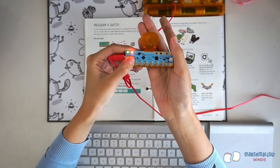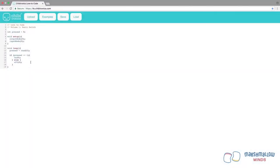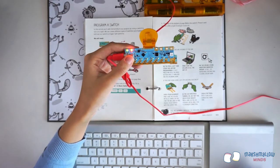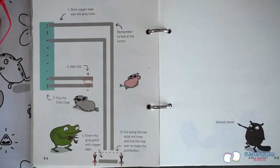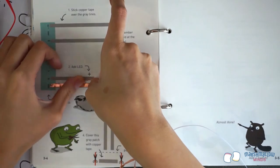To upload the example, press and hold the Prog button until the Prog light turns red, and click Upload. Remember that the volume needs to be turned all the way up! When programming is complete, the Prog light will turn green. Now open your chibi book to page 3-4 to the exercise called Push Button Switch Template.